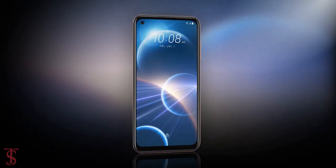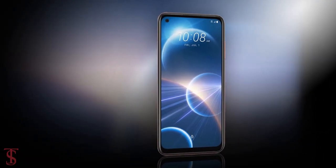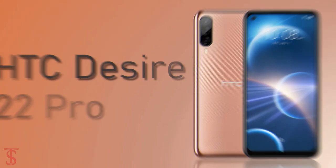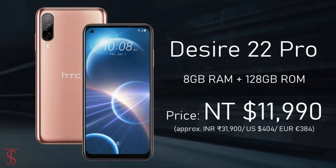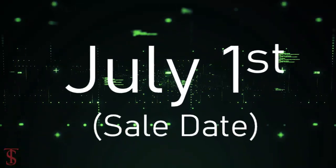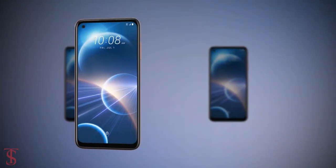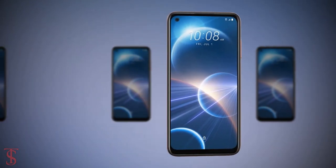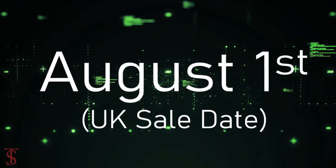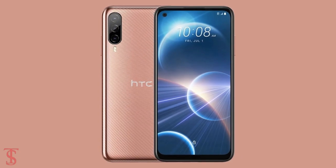Talking about the pricing and availability, the HTC Desire 22 Pro has been priced in Thailand at 11,990 Thai Baht, and it will go on sale in the country starting from July 1st. It is also available for pre-orders in the UK at a price of £399, set to be available from August 1st, in Starry Black and Wave Gold color options.